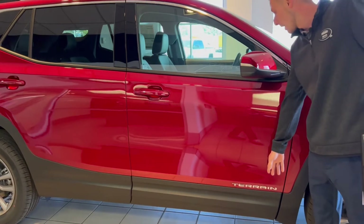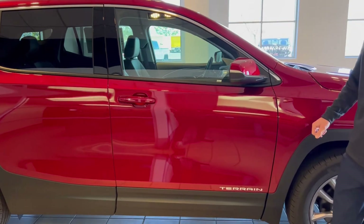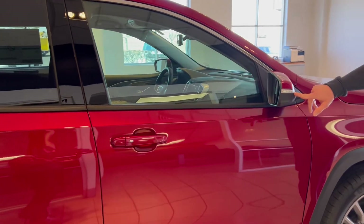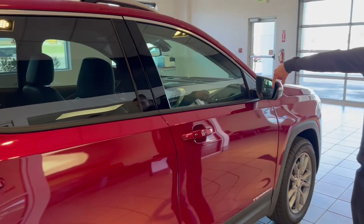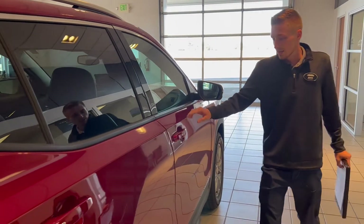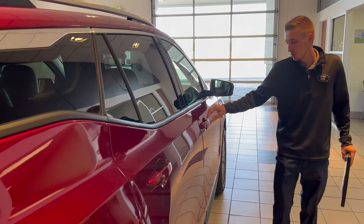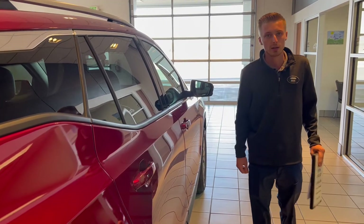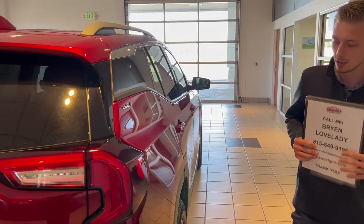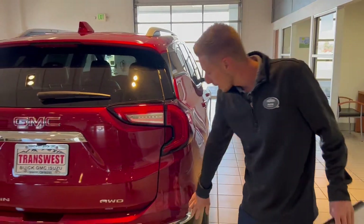The Terrain logo down below on both sides of the doors, turn signal indicator lamps on the mirror, as well as your side blind zone alert indicator on the side. Keyless entry on this SLT, so just a push of the button and it will lock and unlock for you. Working around the back, we have your rear parking sensors.